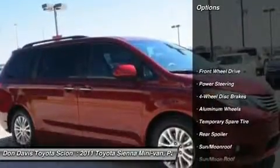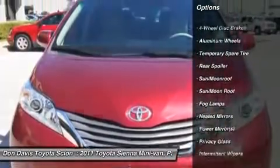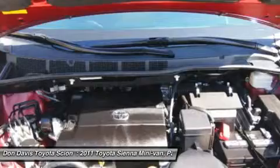Steering wheel audio controls, power steering, adjustable steering wheel, cruise control, aluminum wheels, keyless entry, four-wheel disc brakes, auto-dimming rear-view mirror, AM-FM stereo radio, and universal garage door opener.